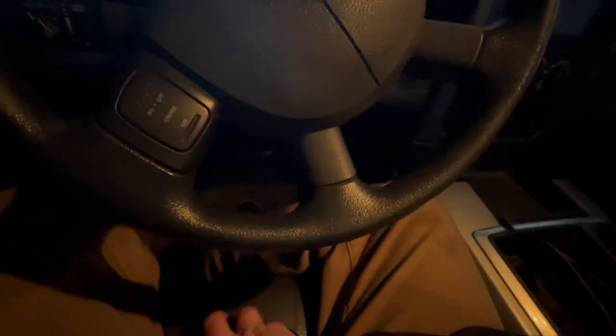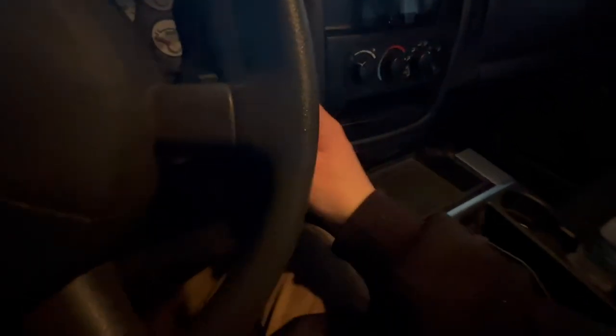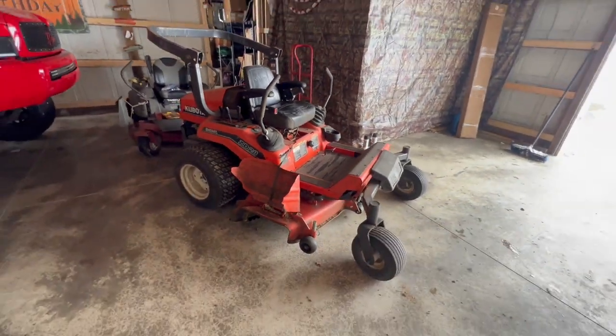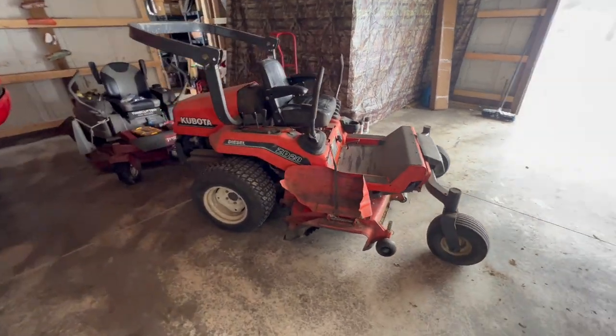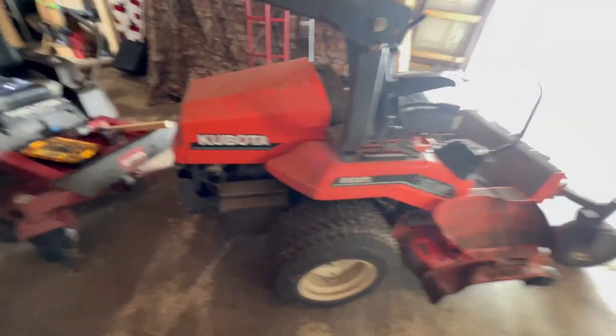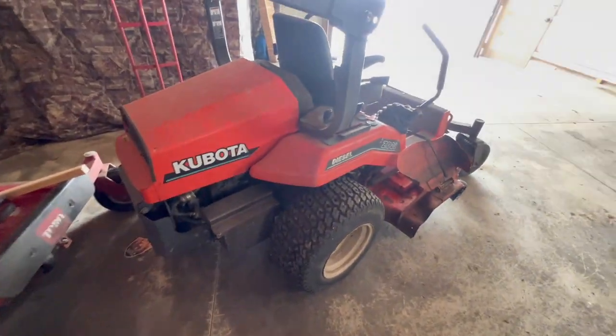Ten dollars and quarters later, we got it clean - at least for the day. Well, this is what we traded for: it's a 2006 Kubota diesel ZD28 zero-turn mower. I don't know exactly what my plans are with this thing - it's a little dirty, just needs a little washing.